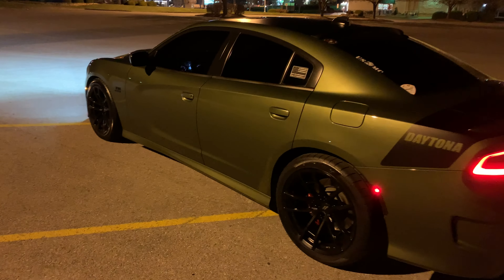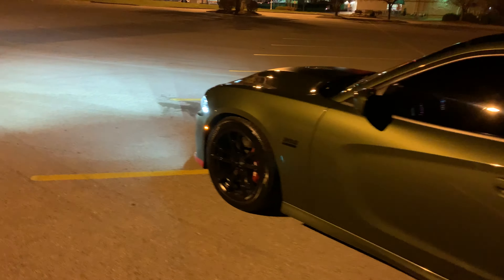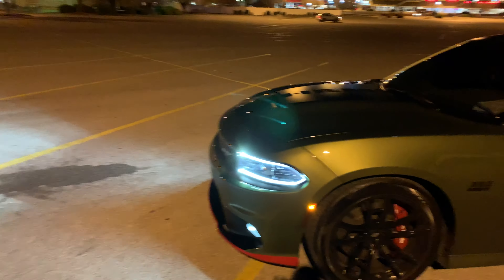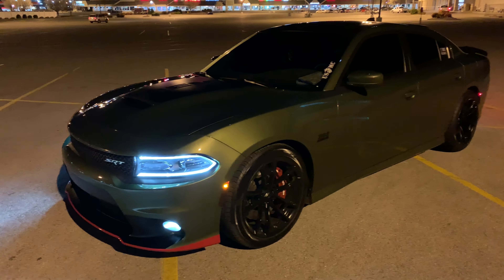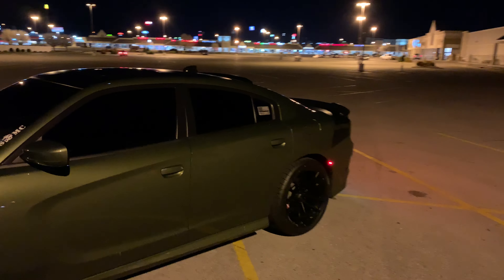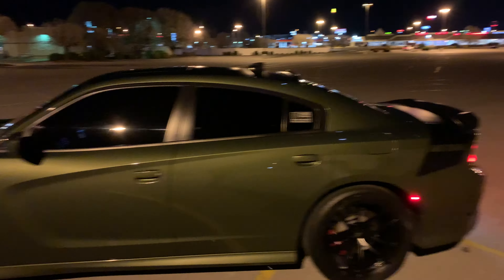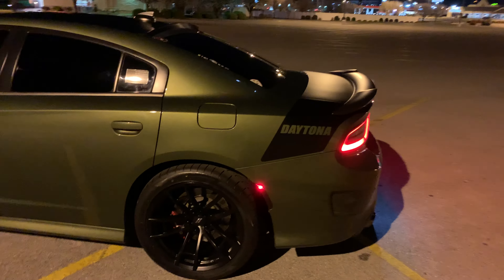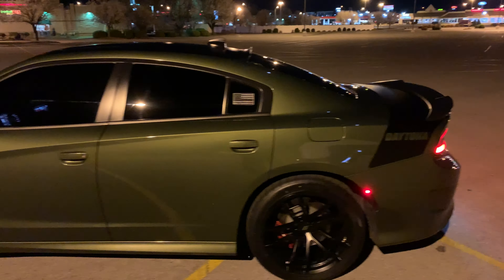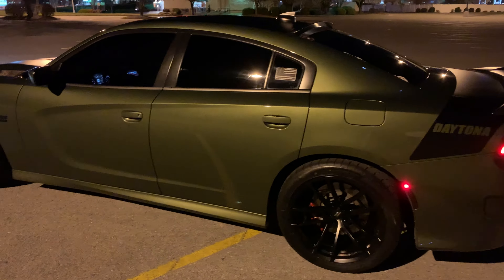I got some mods coming: a JLT cold air intake — the Hellcat one — a 90-millimeter throttle body by BBK, and Stainless Works long tube headers. I've already got catless connecting pipes and O2 simulators. I also already have the SLP Loudmouth catback pipes on the car, which is why it sounds so good. I've got stock tips but I'm getting a ZL1 quad tip diffuser, and then some 3-inch and 4-inch dual black tips — coarser, one on each side.